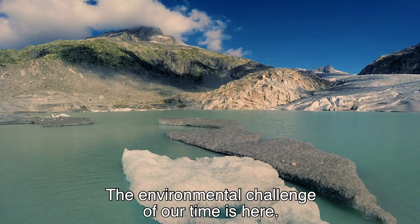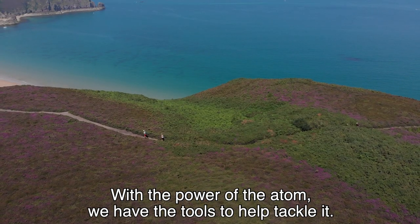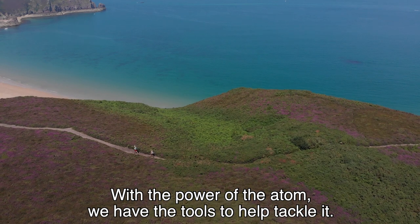The environmental challenge of our time is here. With the power of the atom, we have the tools to help tackle it.